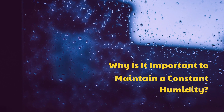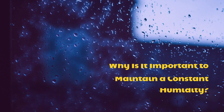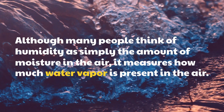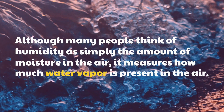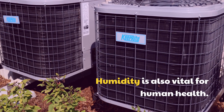Why is it important to maintain a constant humidity? Although many people think of humidity as simply the amount of moisture in the air, it measures how much water vapor is present in the air. Humidity is also vital for human health.